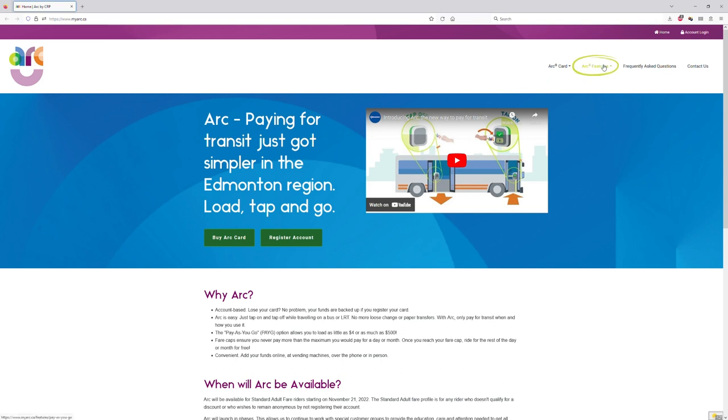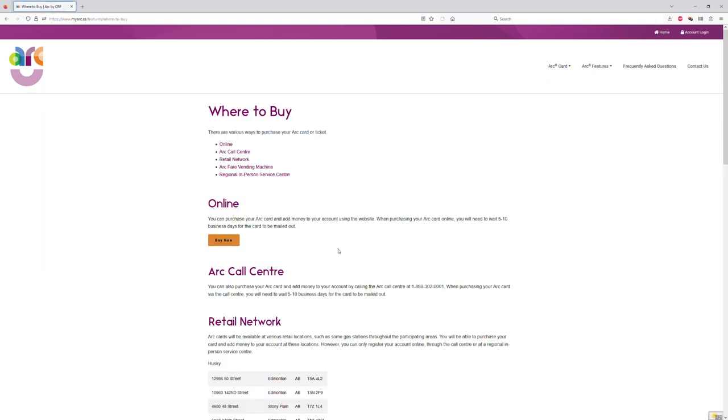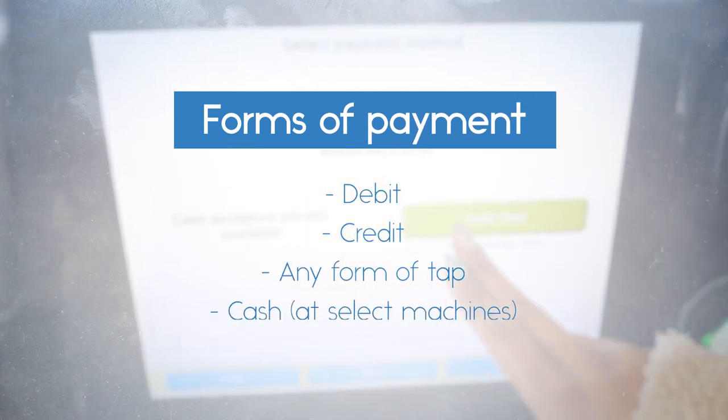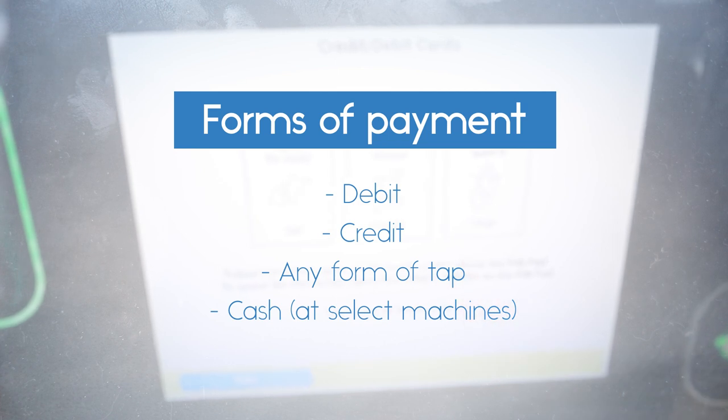For a list of locations, visit the Where to Buy page on myarc.ca. These machines take debit, credit, or any form of tap as payment. At least one machine at every station will also accept cash.